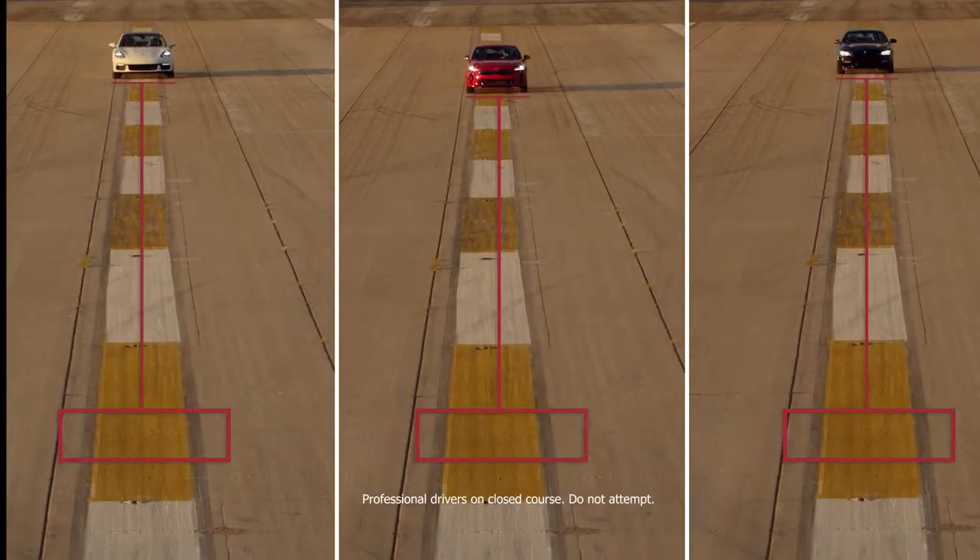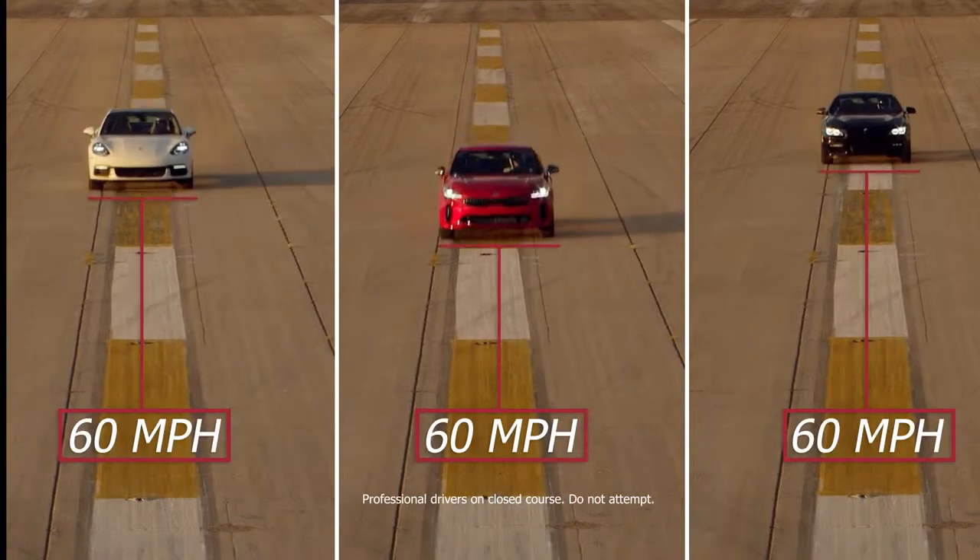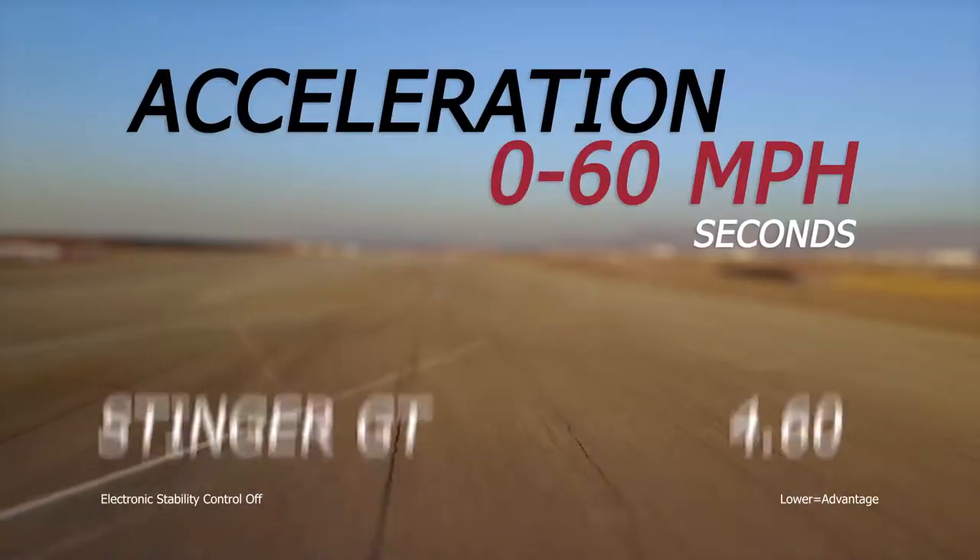This test was a clear win for the Stinger. Its low and mid-range torque outmatched the Porsche and BMW.